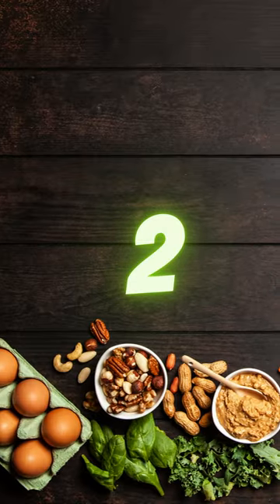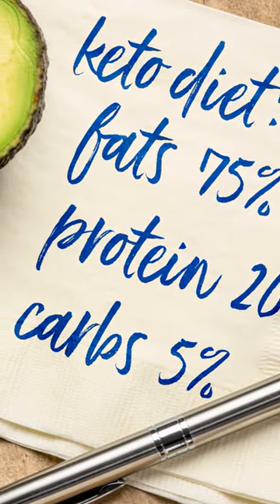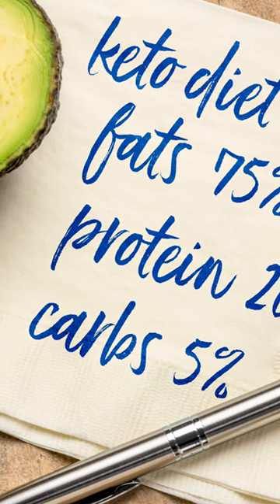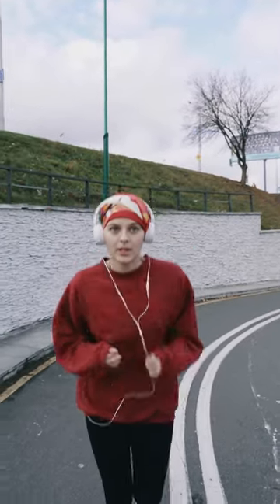2. Keep track of your macros. The keto diet is based on a specific macronutrient ratio of high fat, moderate protein, and low carbohydrate. Keeping track of your macros can help you stay on track and ensure you're getting the right balance of nutrients.